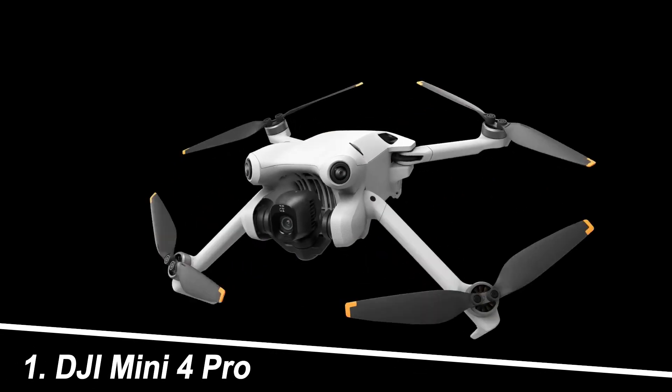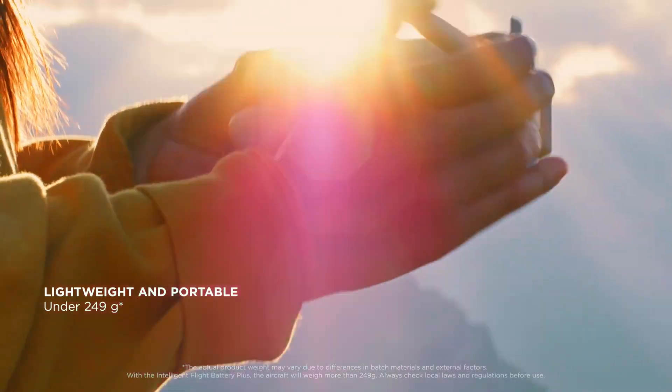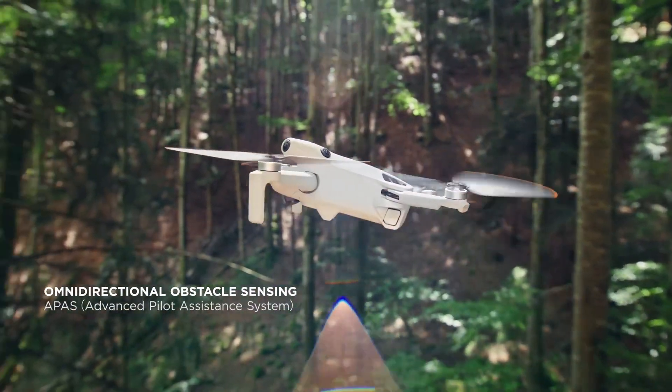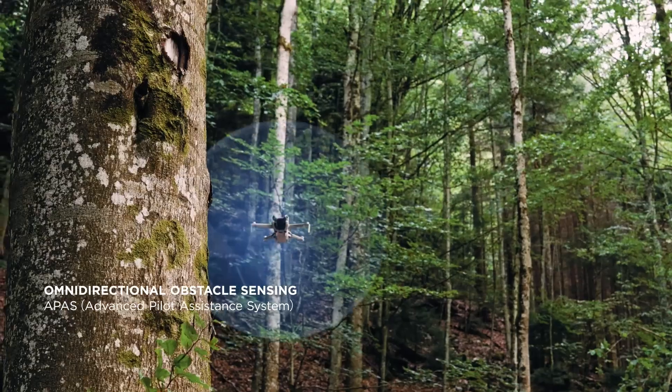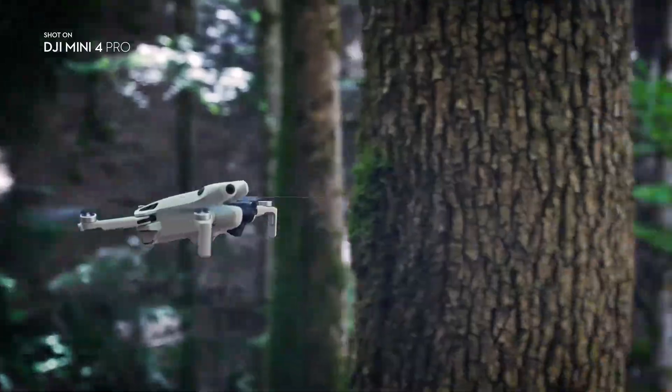Number 1: DJI Mini 4 Pro. Strengths: Compact, sub-250g weight, no registration needed in many regions. Excellent image quality with a one-third CMOS sensor, 4K 60fps video, intuitive controls, and a long flight time of up to 30 minutes.